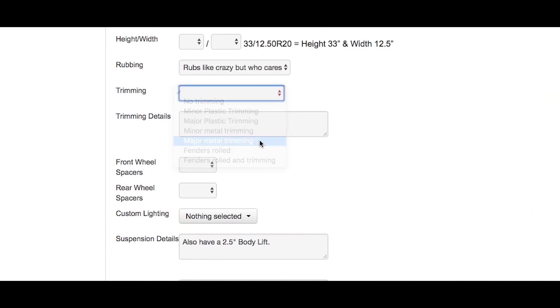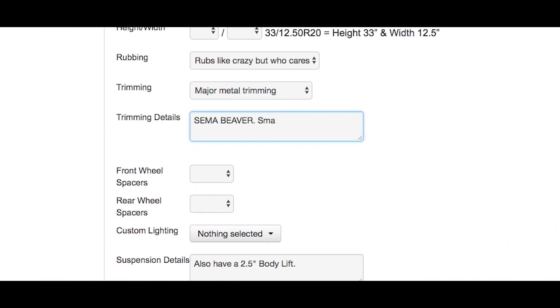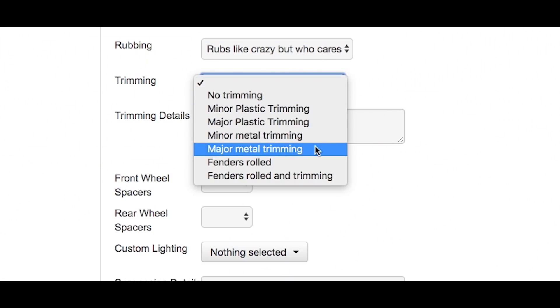For most people, fitting the biggest wheel and tire possible means doing some trimming. We ask that when uploading your vehicle, you be honest about how much trimming it requires. If you had to do a full NorCal, smash out your fenders, cut your bumper — go full SEMA on it — you can put that. It's going to help other people know that setup might not fit if they're not willing to do that amount of trimming. There are options for minor and major plastic and metal trimming, so just be honest, because accuracy helps people find the perfect fitment.